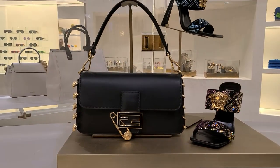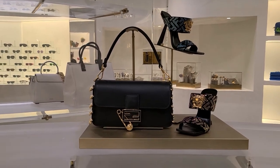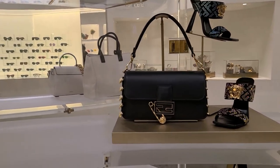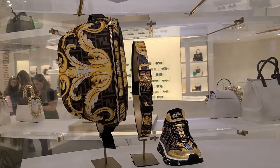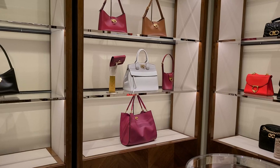Love a good black baguette. I have one and I just think it's a classic style silhouette — you can't go wrong with black. This fanny pack is actually pretty cool too.